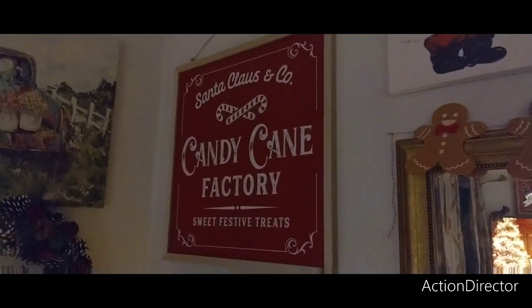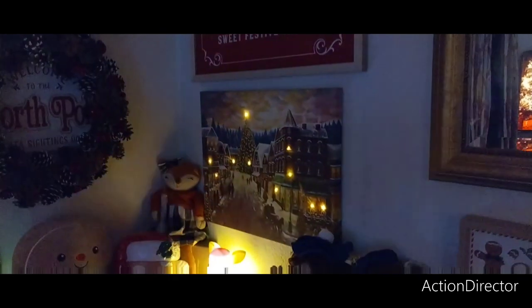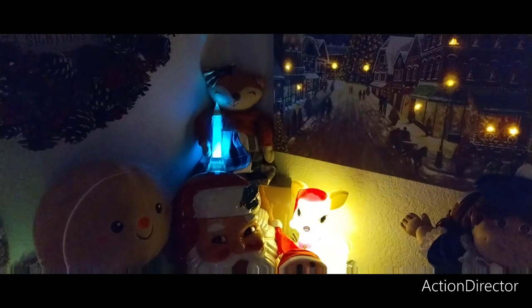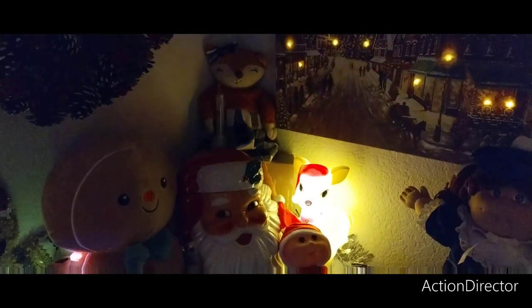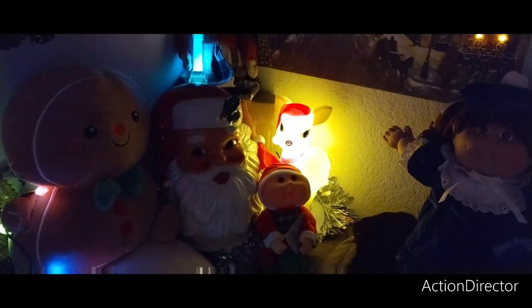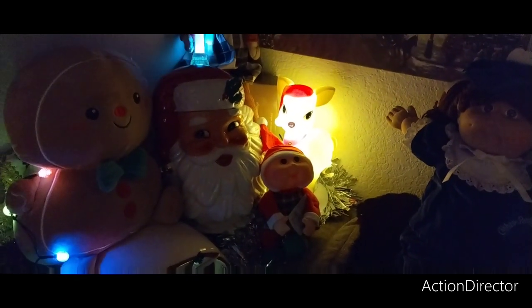Then we have the candy cane factory from Aldi — it's reversible, I chose to keep the red and white going. Then we have another picture that lights up from the 99 Cent Store. And in the back holding that candle is a fox — she's from fall, but I bought two of her because I thought I lost one, from Home Goods. And then we have the little vintage girl blow mold from Walmart, and then we have another Santa Claus from Ross.